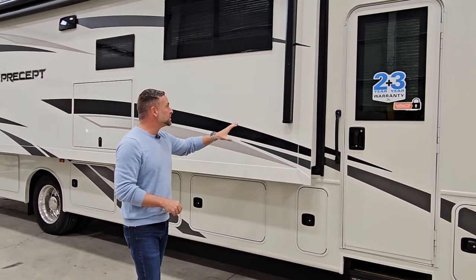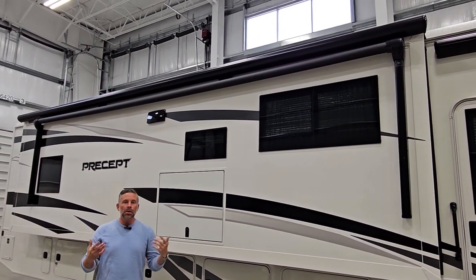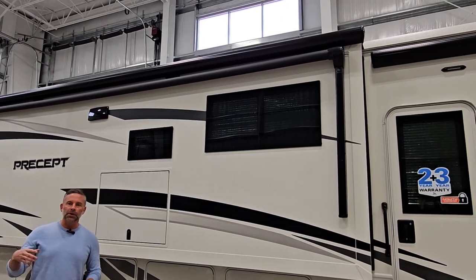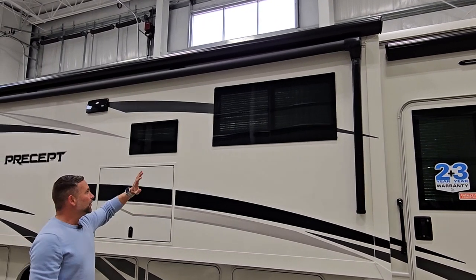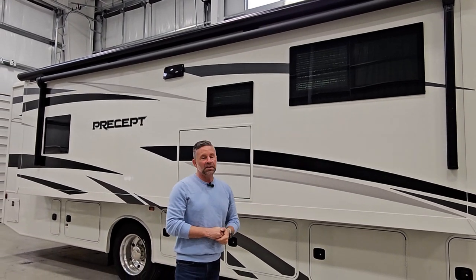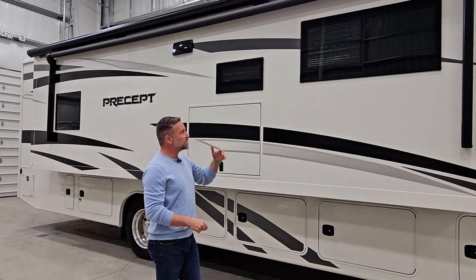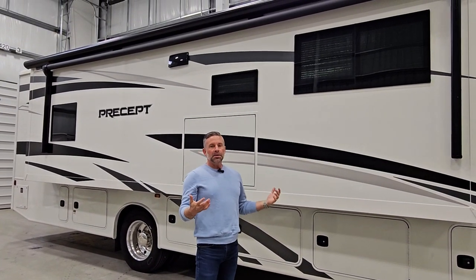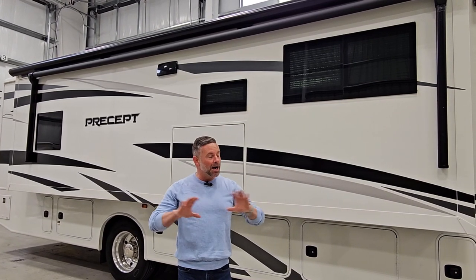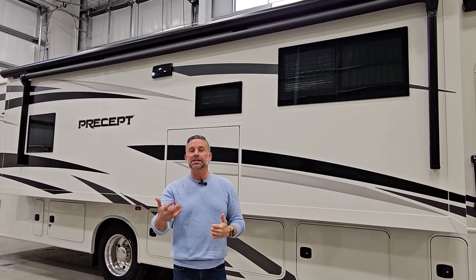You'll notice an awning that is the full length of this slide, and right above it we have a slide topper. It's a Carefree awning with an integrated LED light, giving you plenty of room for your cookout, camp chairs, and picnic tables. For model year 2024, we changed our windows — these are square windows that look better from the outside, and when we go inside, they have a very residential feel.